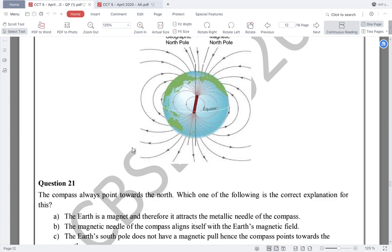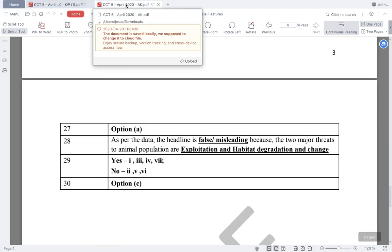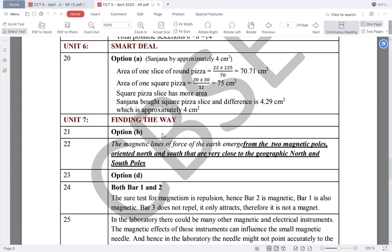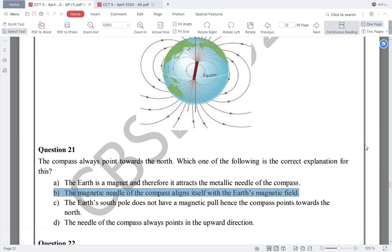The first question asks: the compass always points towards the north — which one of the following is the correct explanation for this? Why does the compass point towards the north? It is very easy — from the passage itself we find that option B is the answer: the magnetic needle of the compass aligns itself with the earth's magnetic field. So question number 21, the answer is option B.